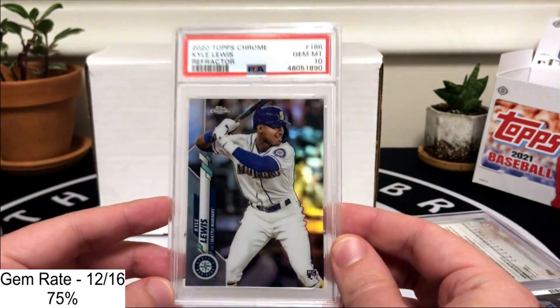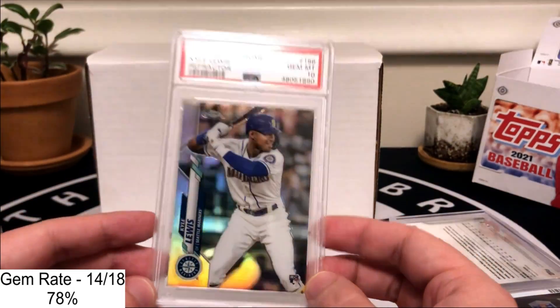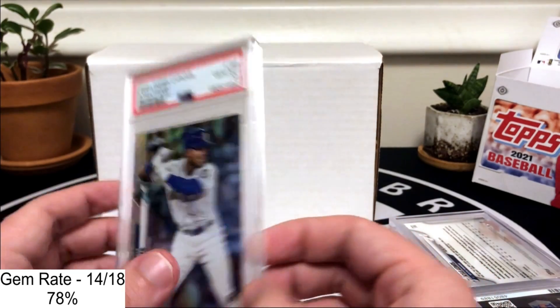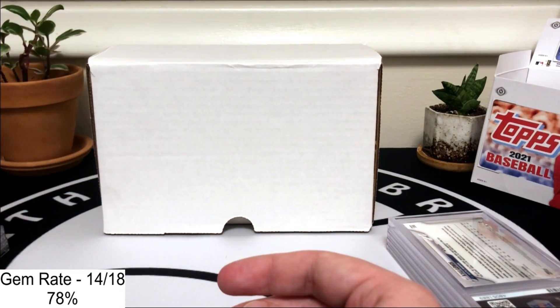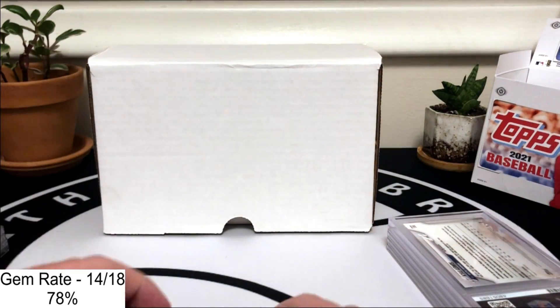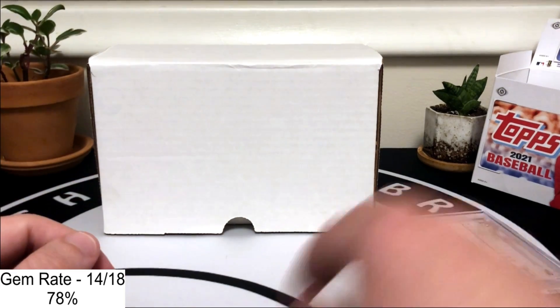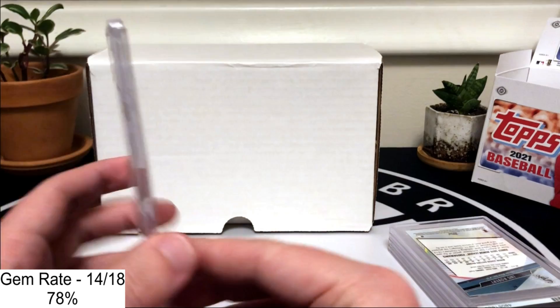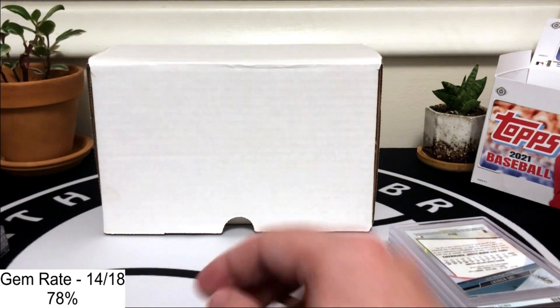Next up we have two base Chrome Bos and we did really well again — both got tens. Then we have two Kyle Lewis cards: a refractor and a base coming up. We got the 10 on the refractor — a nice card I'm going to hang on to. As Topps increases print runs on these sets, I'm going to try to keep the more rare parallels because longer term those are the ones that are going to maintain value. The base also got the 10.